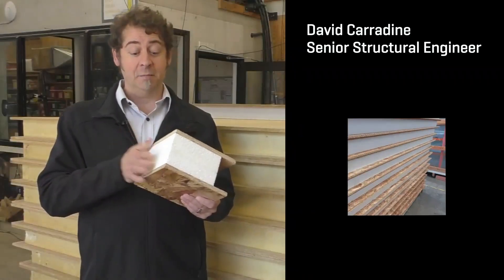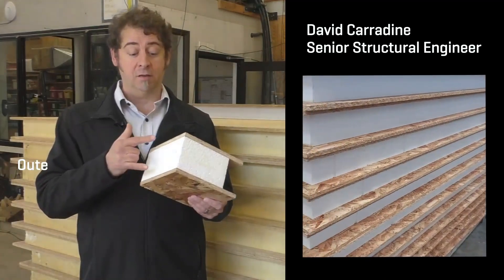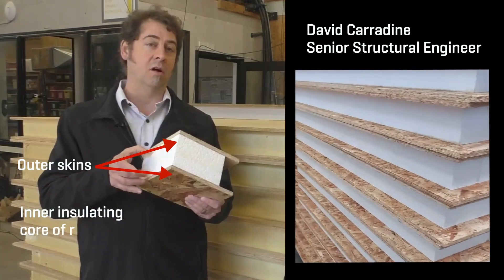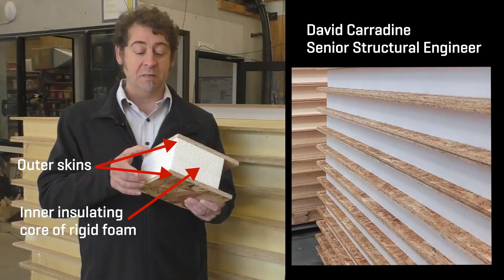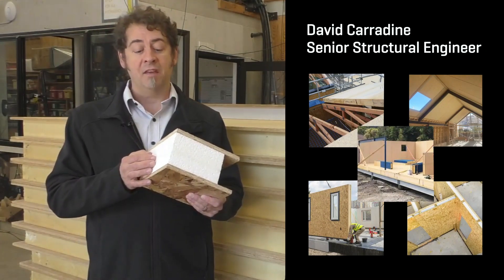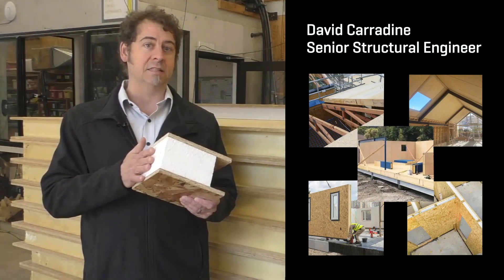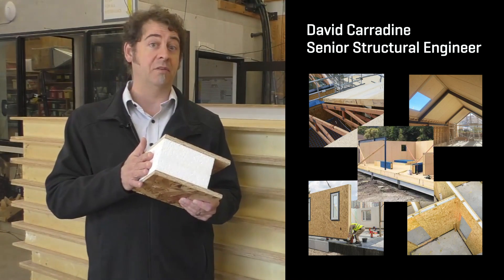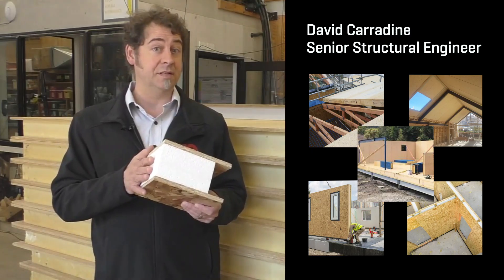I'm David. SIPs are made of two outer skins and they have an inner insulating core of rigid foam. SIPs can be used as roof, wall, and floor elements in buildings. They've been used overseas for many decades, but there is still some information we need to be gathering about them to be able to use them in the New Zealand context.